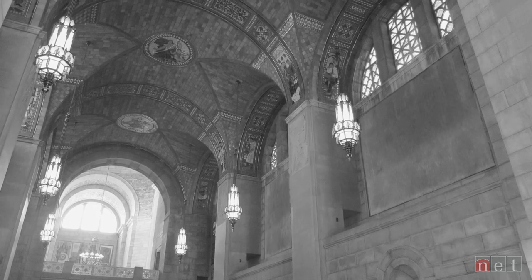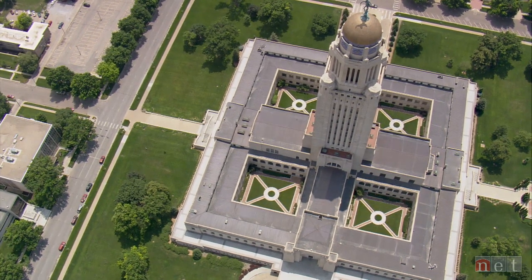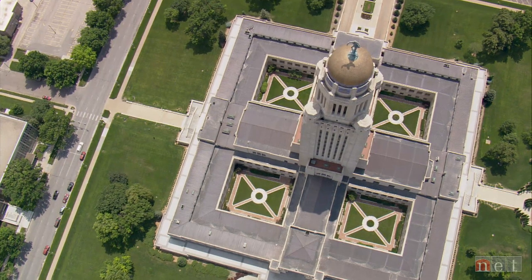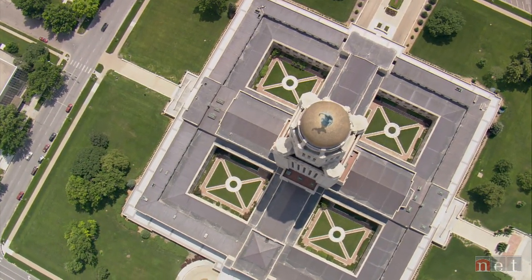That was equally true of the courtyards. If you looked at the courtyards, you would have seen paths converging in the center with a little round space. You knew that was designed for something, and more than likely it was for a fountain.